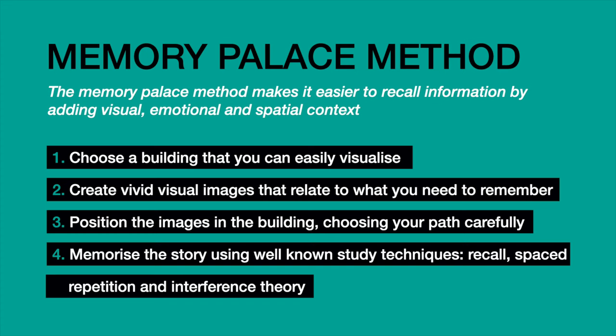I would definitely recommend that you try out this technique for yourself. Here's a quick summary based on what I've learnt today. The memory palace method makes it easier to recall information by adding visual, emotional, and spatial context. To apply the method: first, choose a building that you can easily visualise. Second, create vivid visual images that relate to what you need to remember — the more outrageous and emotional, the better. Position the images in the building, choosing your path carefully.